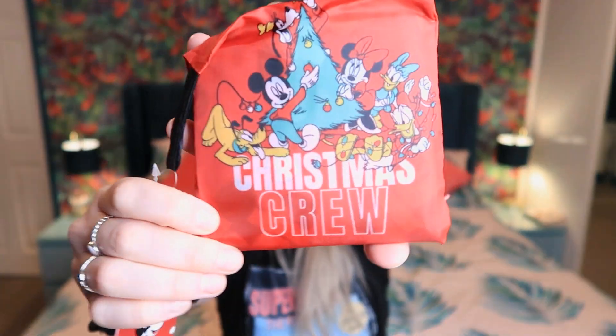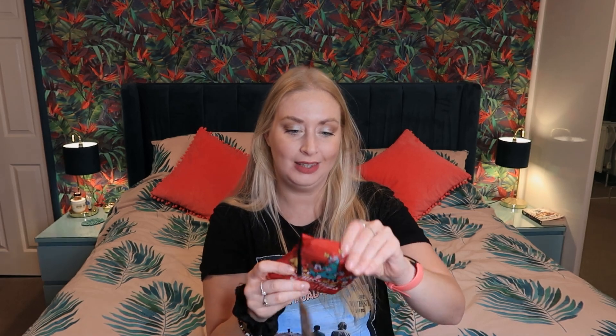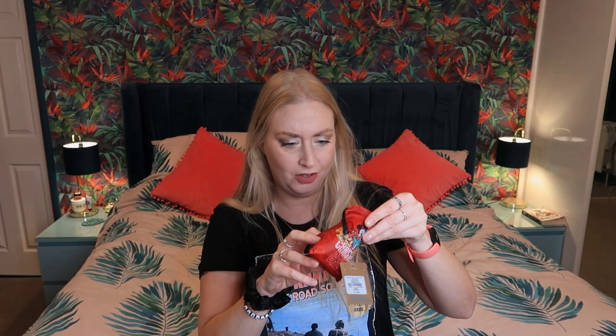The next thing is a little shopper bag — perfect for Christmas time and it folds away nicely. Yes, you guessed it, it is Disney. It's got 'Christmas Crew' on there with Mickey, Minnie, Pluto, Donald, Daisy and Goofy — they're decorating the tree. It's got a lovely little pouch it goes in and the bag itself has a print on it too. I just thought it would be nice for Christmas shopping. I love me some Disney.